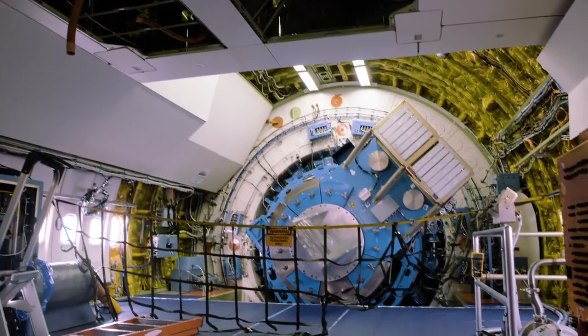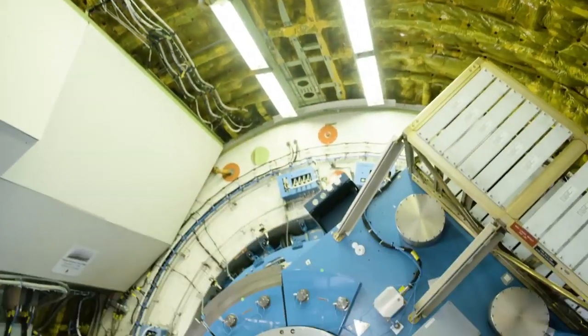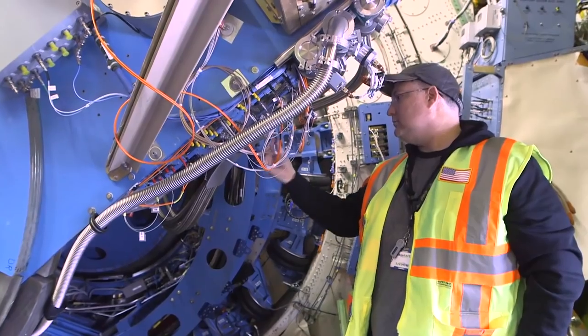So we're inside a 747, and when you get on as a passenger you don't really appreciate the full height of the plane — and they're making full use of the full cylinder here. It is huge. There are only 30 telescopes that are larger than SOFIA, but we're flying in an aircraft.